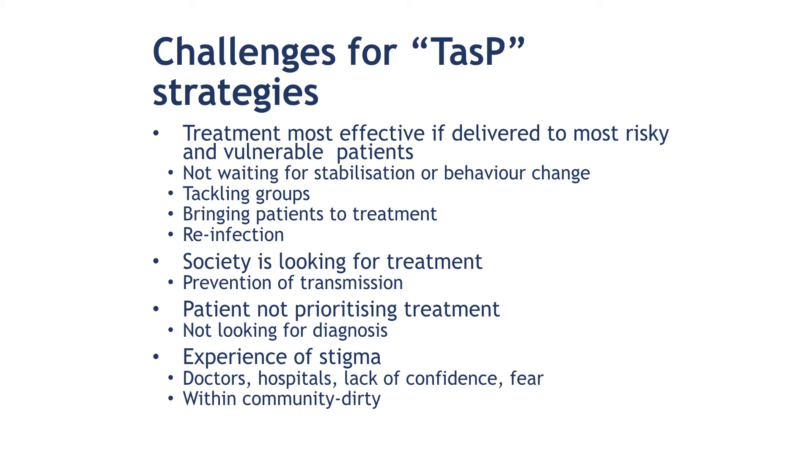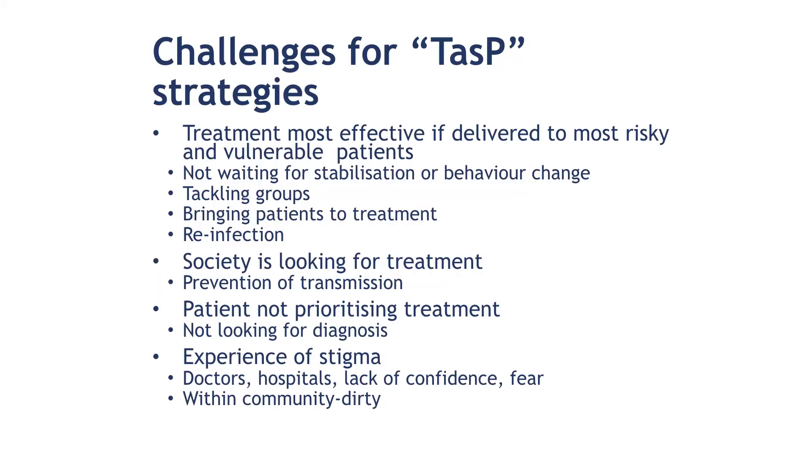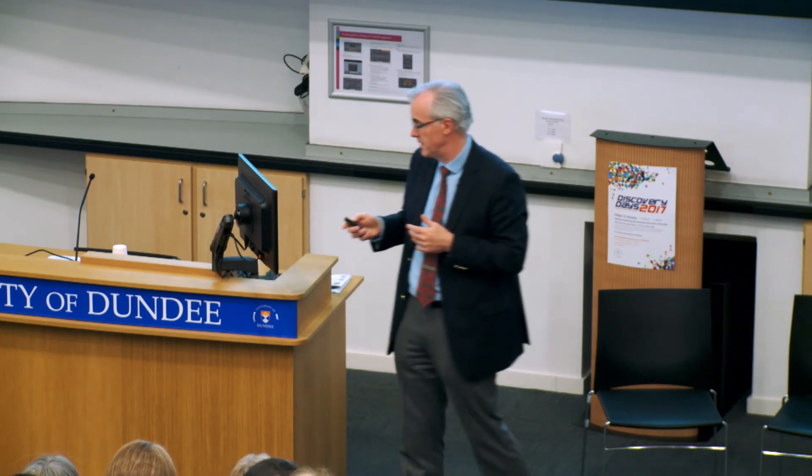It means bringing patients to treatment rather than patients coming to treatment — a different way of looking at things. Society is looking for treatment in this case to prevent transmission, rather than the patient wanting a problem solved. The patient is not prioritising that treatment. These particular patient groups have extensive experience of healthcare services and it's all been bad — the junkie in the corner, the dirty drug addict. They don't want to come because they know they'll have an unpleasant experience. Within their own community, once known to have hepatitis C, they're regarded as dirty, so there's a disincentive to getting tested.